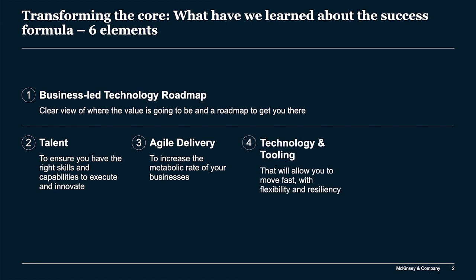Number four is technology and tooling. You might wonder why technology is number four and not number one — we think technology is incredibly important, but it's the enabler to the business-led roadmap. When we talk about technology, we mean what it takes to allow you to move fast with flexibility and resiliency, which can sometimes mean core system replacement, but frankly very often it doesn't.